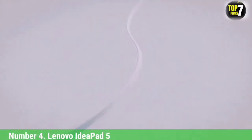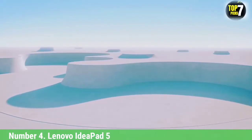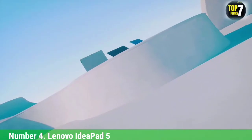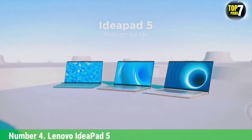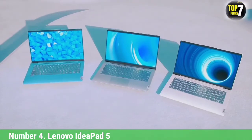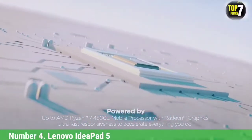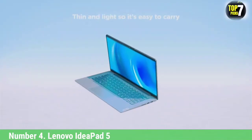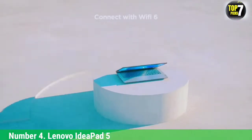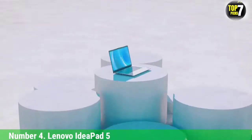Number 4: Lenovo IdeaPad 5. This laptop has been brought about with a lot more features, especially for digital artists and art students. The Lenovo IdeaPad 5 is powered by a 1.5GHz Intel Core Ice Lake i5-1065G7 processor that can be boosted to 3.4GHz to increase the speed of the entire system. If you love a touchscreen display, here we are with a 15.6-inch Full HD multi-touch display.